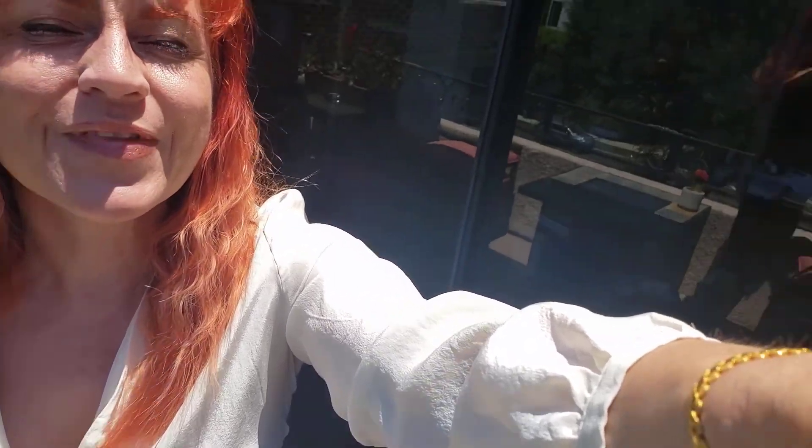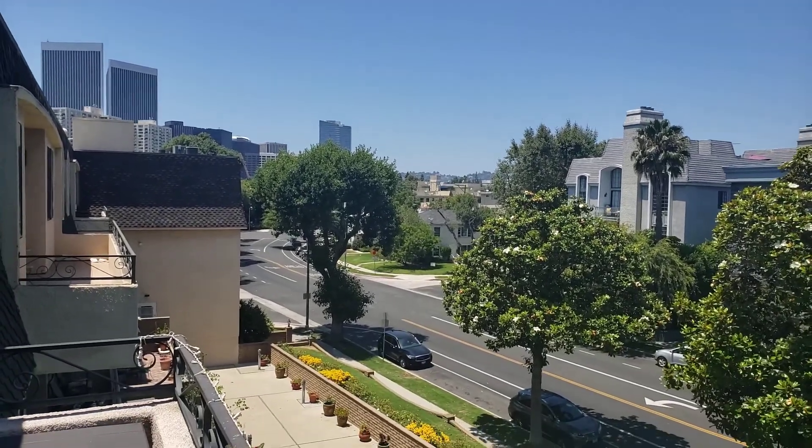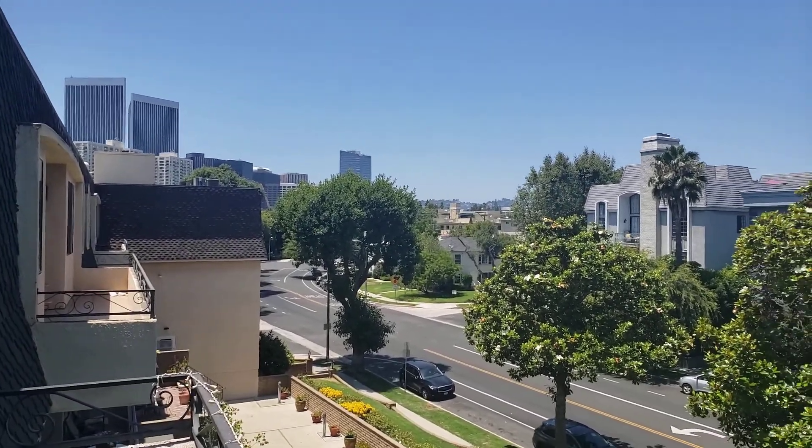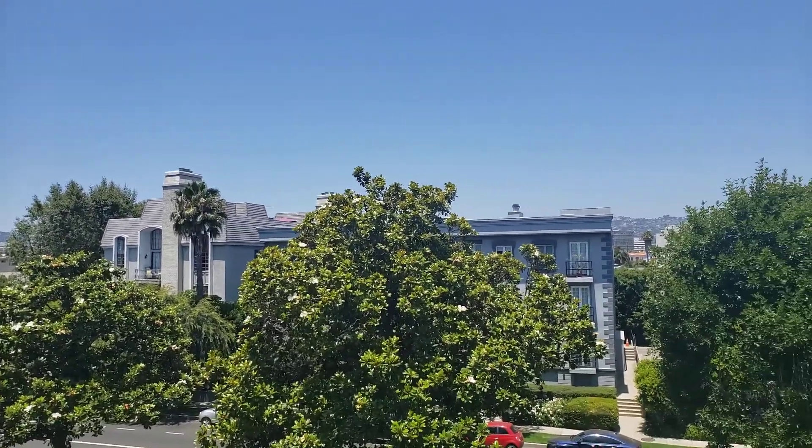Well, I wanted to show you something today. This is the area — let me flip the camera. I'm shooting it from my balcony actually, which is very close to Beverly Hills, and it's actually closer than you think.